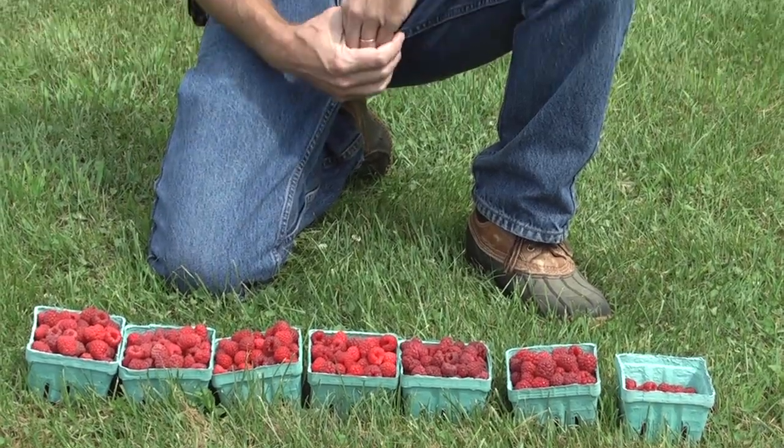What we're looking at here are my top seven varieties for Maine, keeping in mind that we're looking for hardiness, a range of ripening times, good fruit quality, and where we can get it, disease resistance.